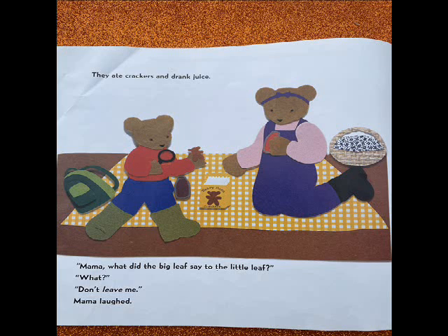Food? I'm hungry, too, said Buddy. Let's eat. They ate crackers and drank juice. Mama, what did the big leaf say to the little leaf? What? Don't leaf me. Mama laughed.